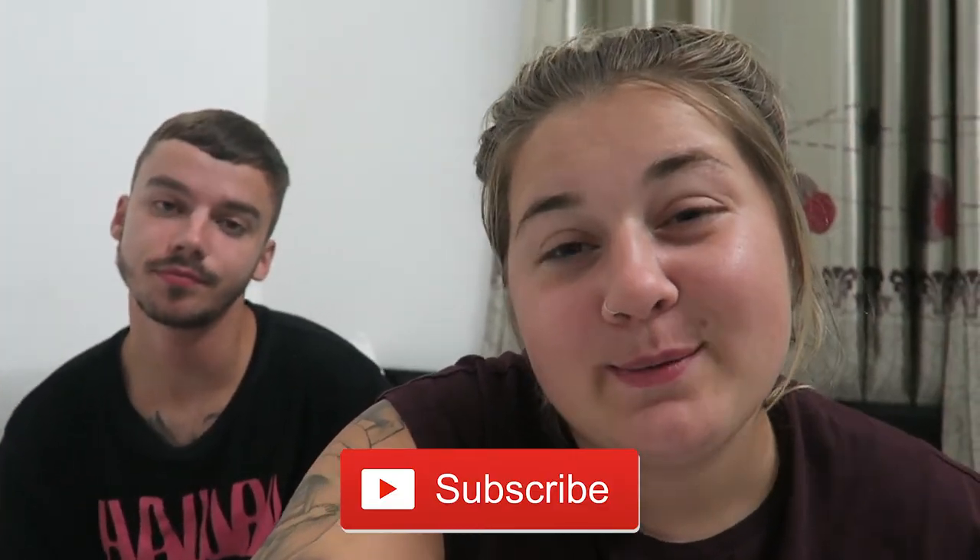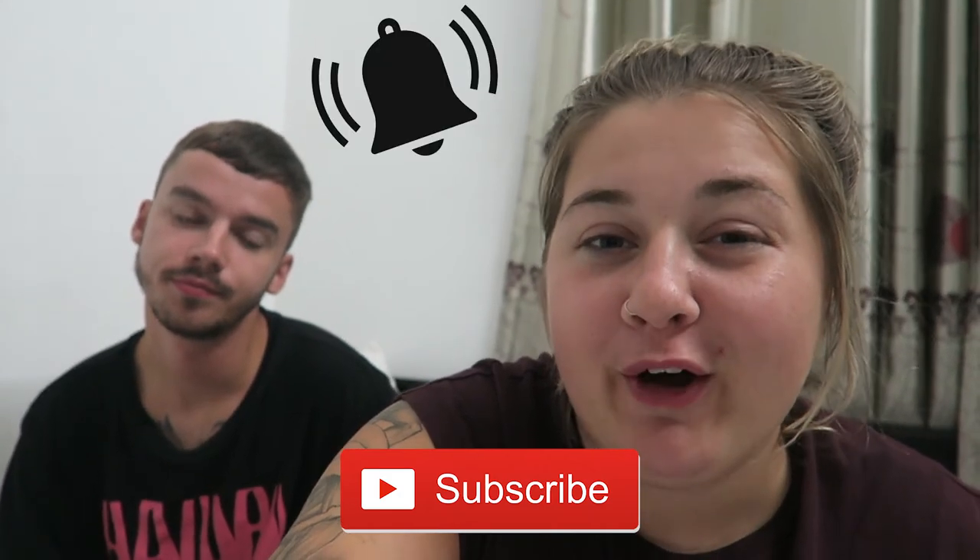We've just had a Jollibee delivered, so we're probably not going to eat anymore today. If you've enjoyed today's video, don't forget to hit that subscribe button and turn on the bell for all our notifications. Give this video a thumbs up and we'll see you guys tomorrow.